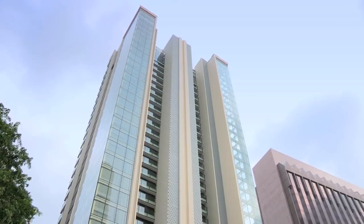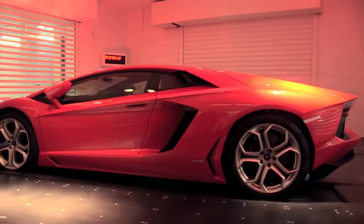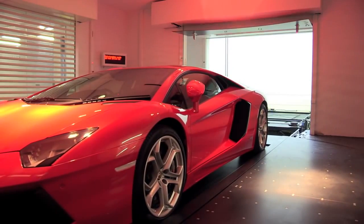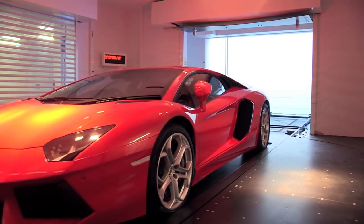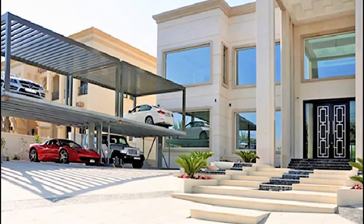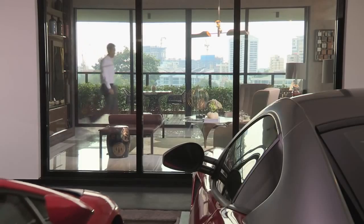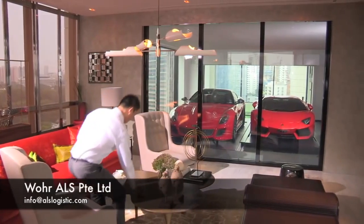If you lived in a high-rise luxury apartment and owned an expensive sports car, where would be the best place to park it? Check out the Sky Garage, an unbelievable automatic car parking system from Dubai's ALS Logistics Solutions. Located within Singapore's Hamilton Scotts Residential Building, the Sky Garage allows a fortunate few to share a relaxing evening in their extravagantly expensive home with their beautiful automobile.